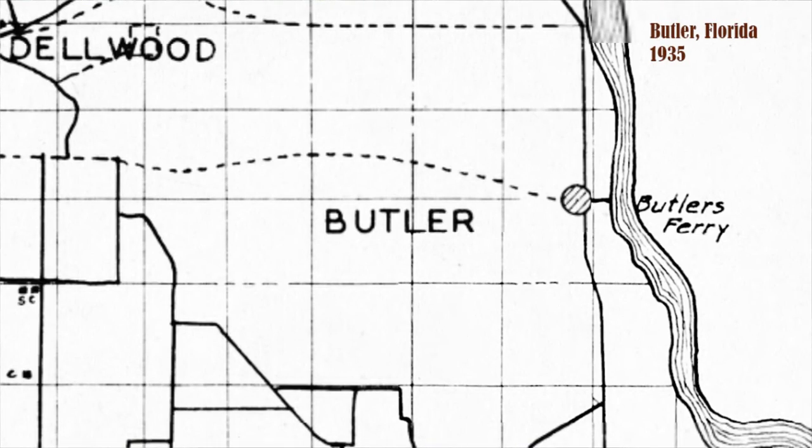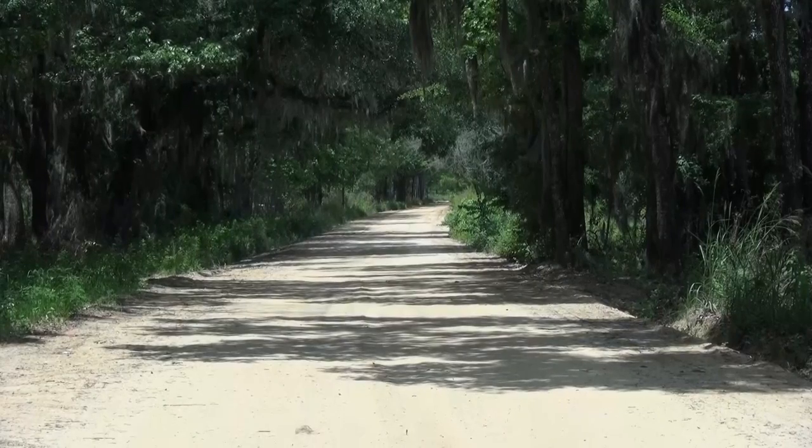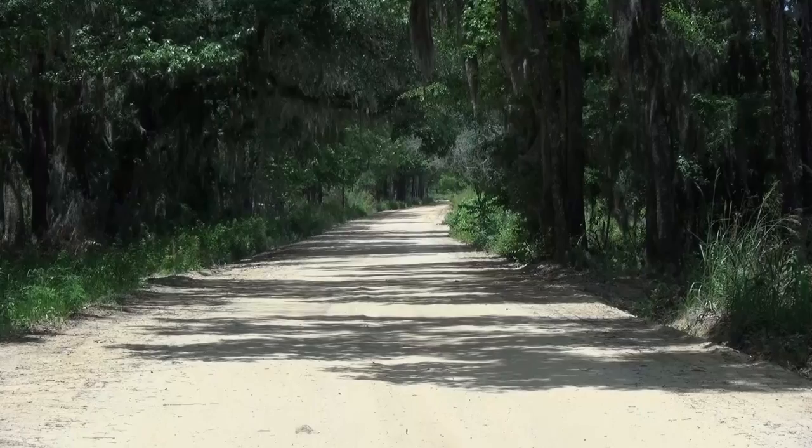I'm Dale Cox for Two Egg TV and we are here near Lake Seminole in Jackson County, Florida. We are searching for the ghost town of Butler, Florida. Butler was a village that existed here in the 1800s and the first half of the 20th century. It was the location of a turpentine operation, a sawmill. There was a farm called the Butler Plantation, and it was also the location of a riverboat landing on the Chattahoochee River. Most people today know it from Butler Road which passes through Jackson County.